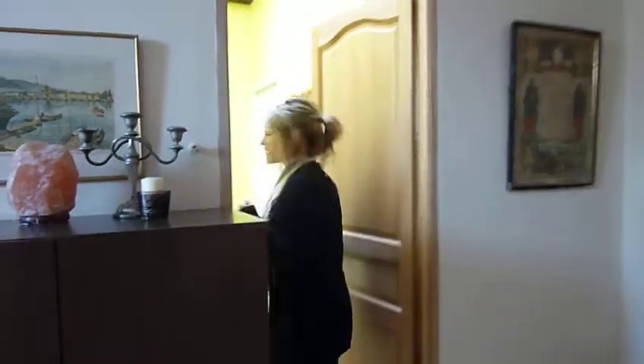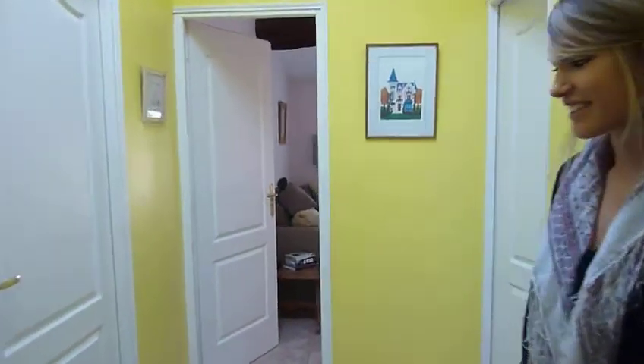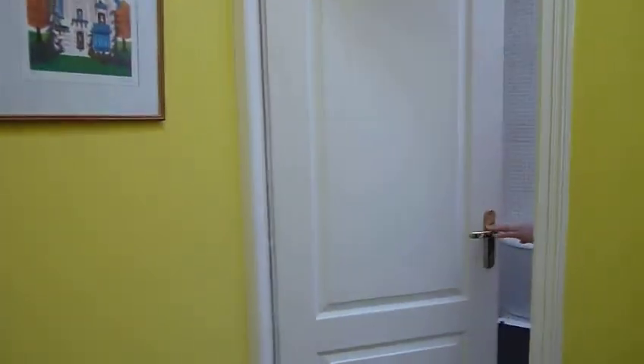Come and visit our Sunflower B&B. This way. This is the hallway. On the right here you have our bathroom.